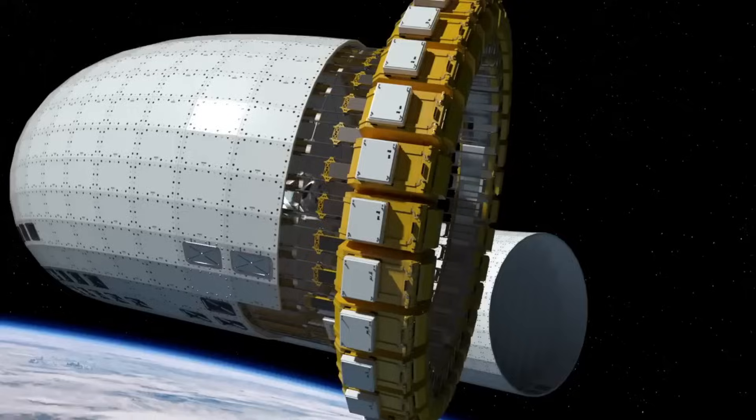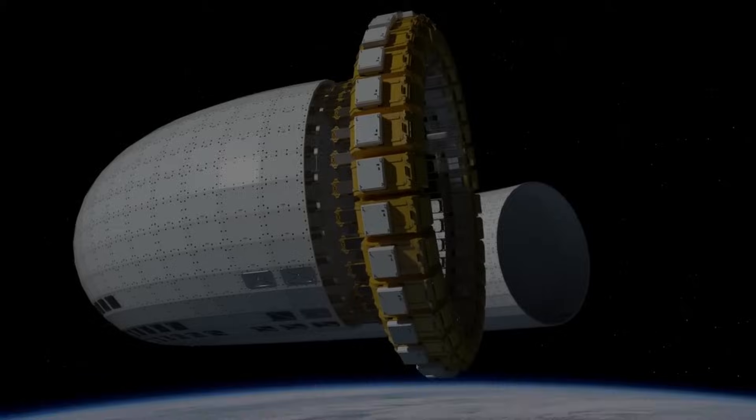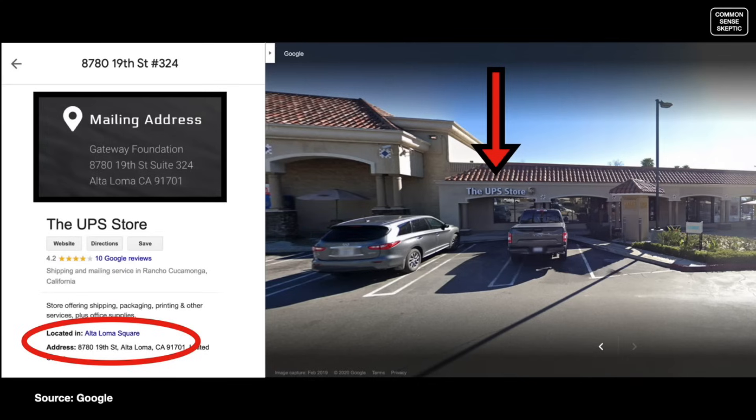For almost a decade he's been designing space construction machines, spaceports, and drones. He must have a huge army working for him, some giant facility. The Common Sense Skeptic busted a lot of this stuff the last time it went viral. Checking the Better Business Bureau address on their website, you'd expect a large industrial complex or airplane hangar — what you wouldn't expect it to be is what it actually is: a PO box in a strip mall UPS store in Rancho Cucamonga, California.